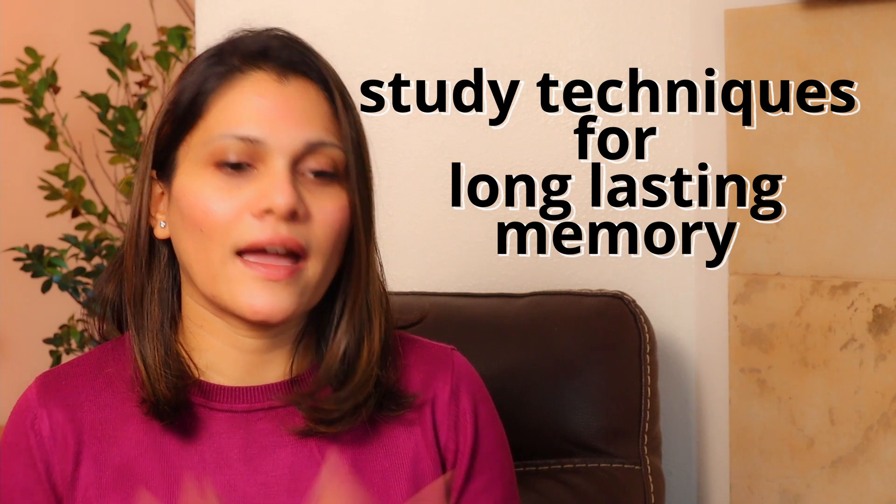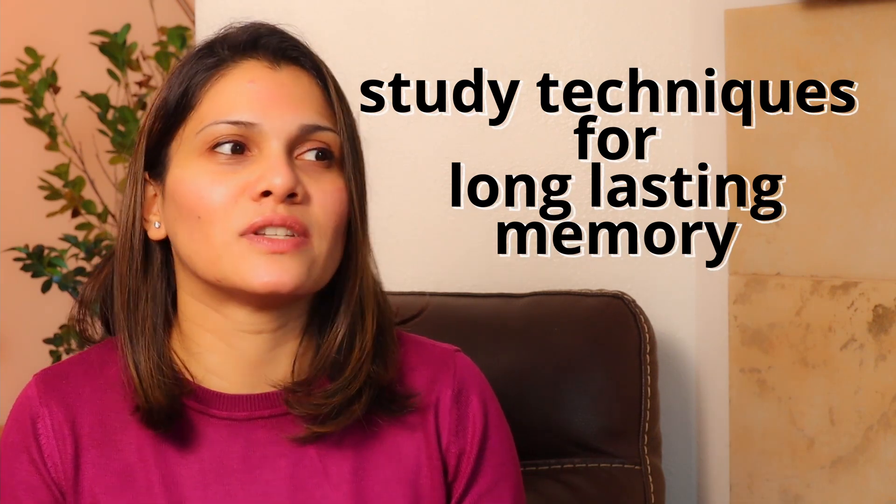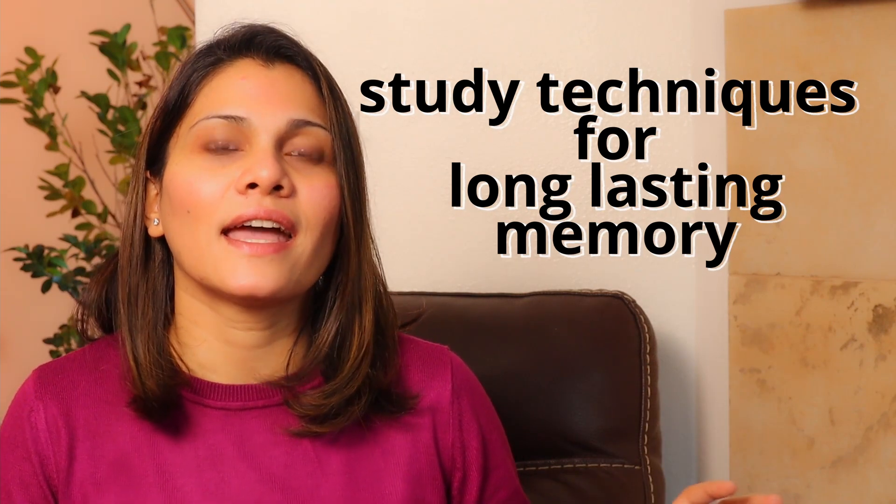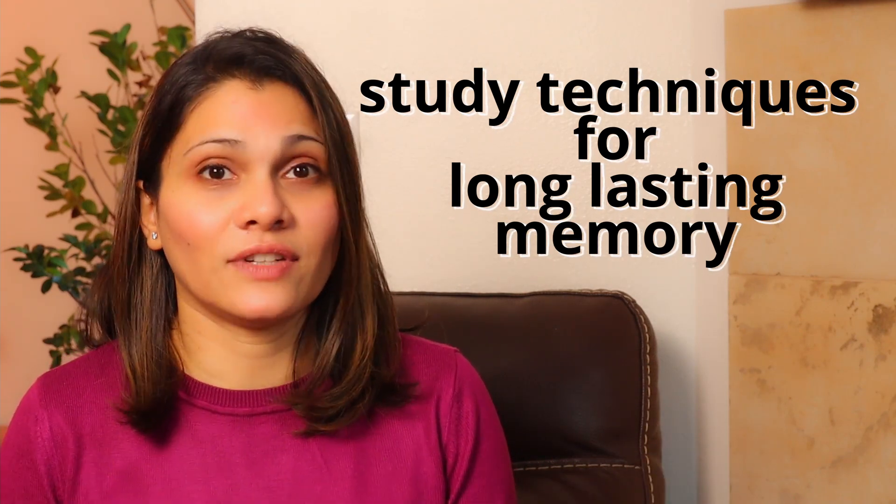Since reading these books, I've started following some of their suggestions and I feel like it definitely helps me remember things much better. This is why I'm making this video — so many people keep asking me how to study for this or that. I think using these techniques will definitely help you.